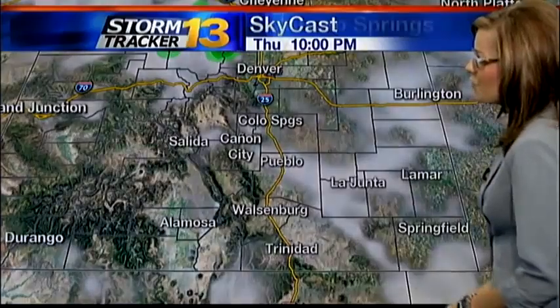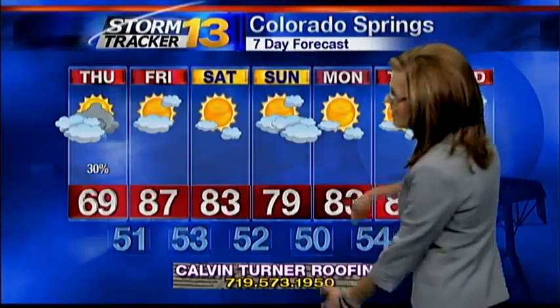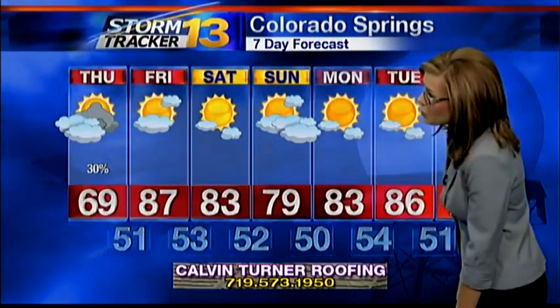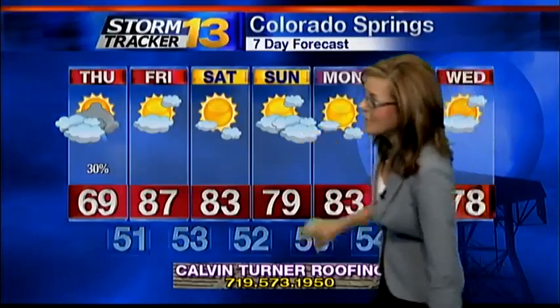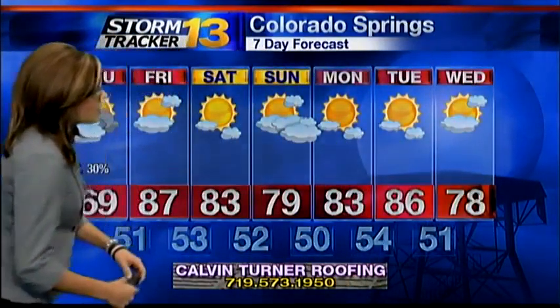Looking at your 7-day forecast: today and tomorrow are really the crummiest days of the week. We are going to dry out as we head into Friday, Saturday, and Sunday. Sunday looks to be the cooler of the two weekend days — we'll increase the clouds through Sunday afternoon, and then we warm right back into the 80s Monday and Tuesday of next week. Wednesday we'll drop it back into the 70s.